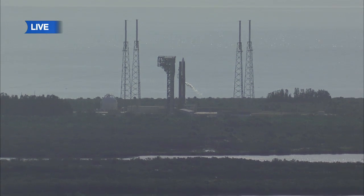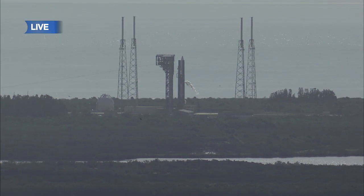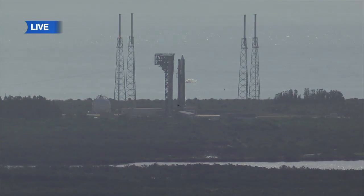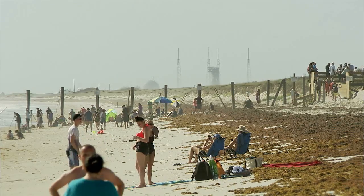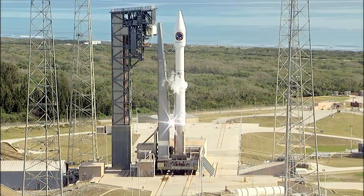Work to fuel the rocket with the liquid oxygen and liquid hydrogen began at 8:41 a.m. this morning, approximately two and a half hours before launch. We'll enter a final planned 30-minute built-in hold just before 10:30 this morning, shortly after which the Air Force launch weather officer will be giving a final weather briefing.